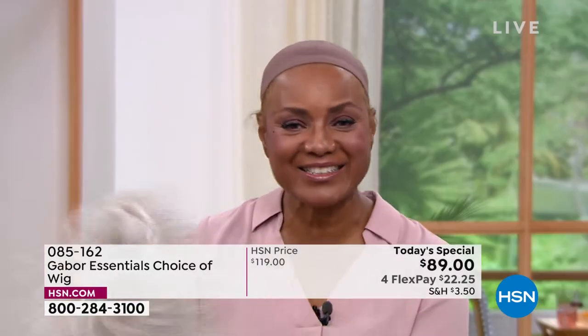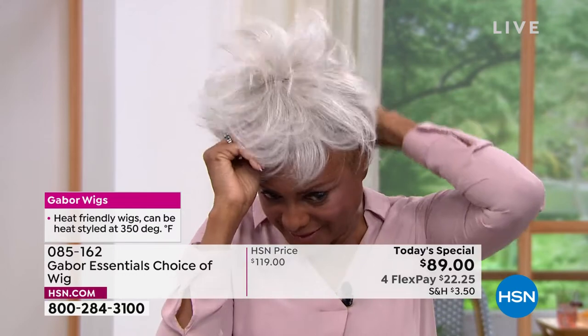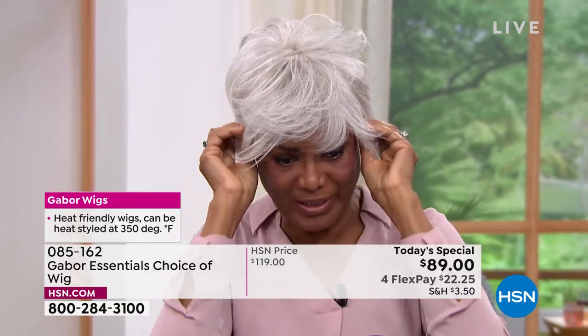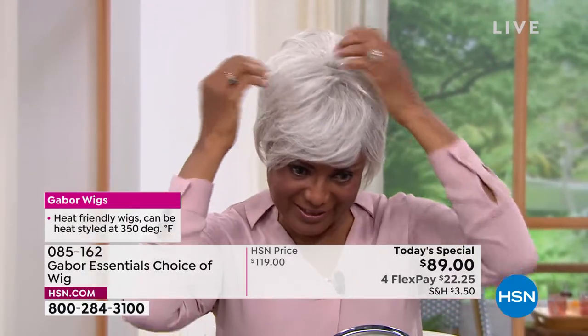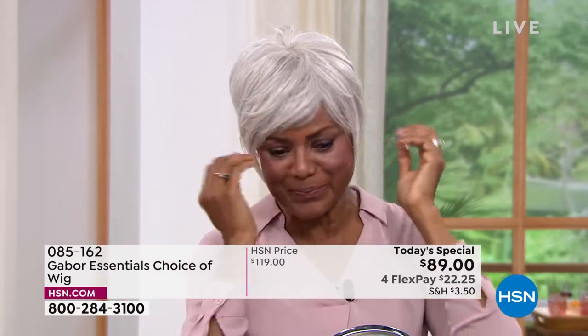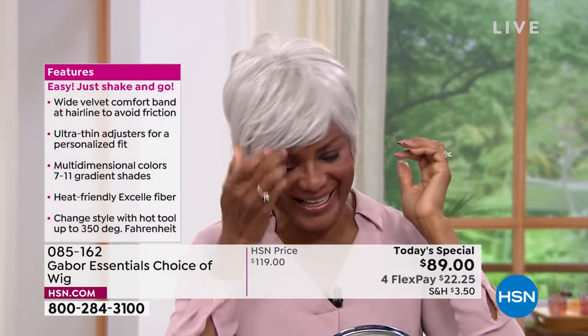Inger shakes out the light gray wig to show how versatile it is. The one she just had on was dark brown — just to show how she can change her color according to what she's doing, where she wants to go, and what role she's playing as a model, whether a teacher, doctor, or lawyer.